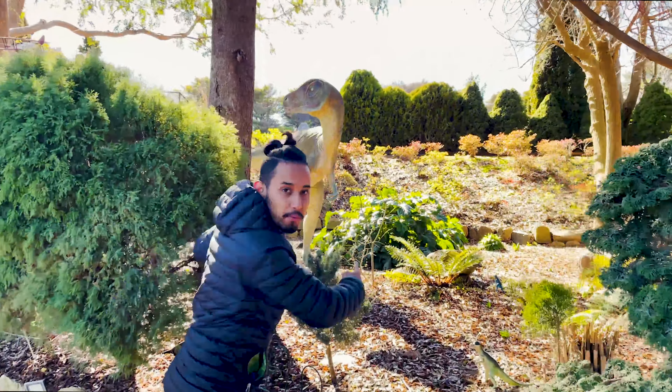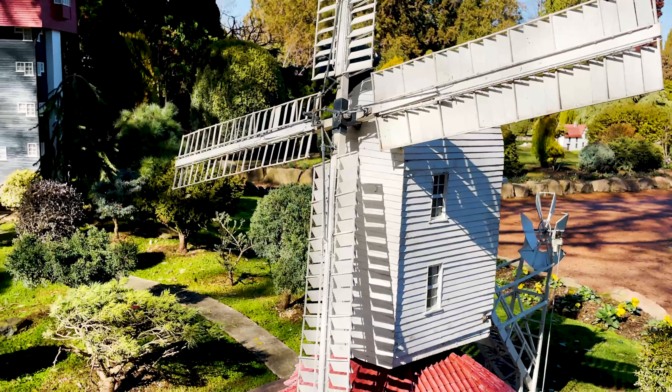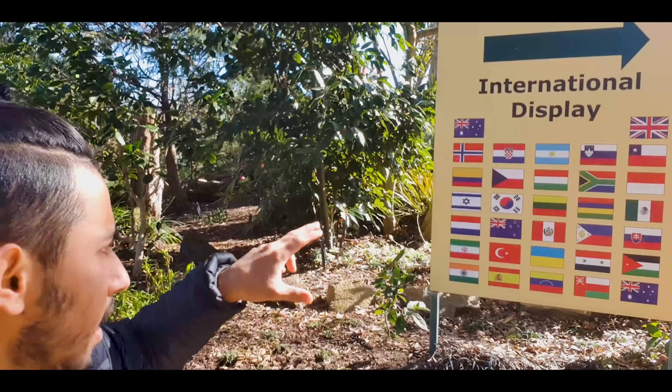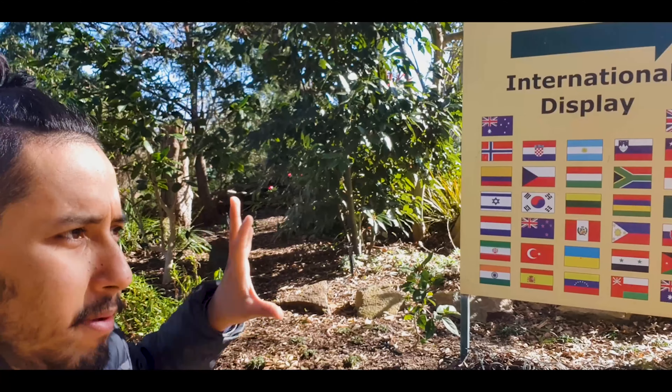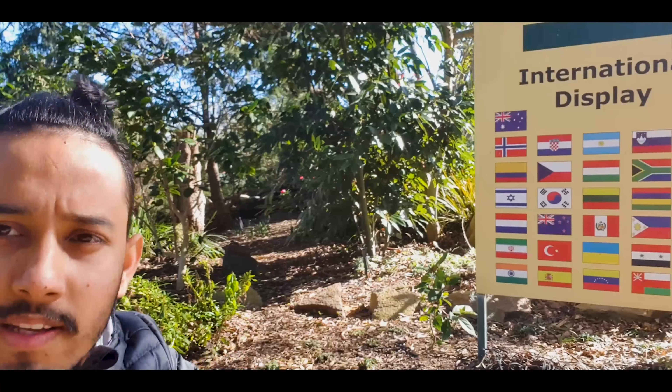These are the dinosaurs and we are here in Jurassic Park. This way is for international space — there are many countries, and maybe some pieces or some arts representing each country are in that place. Let's go and see.